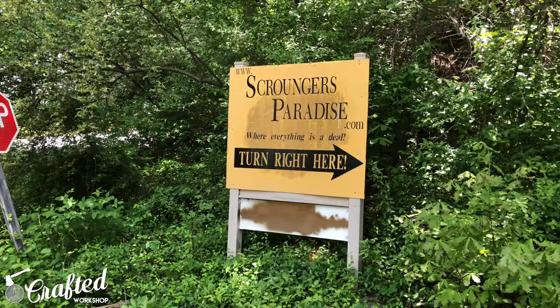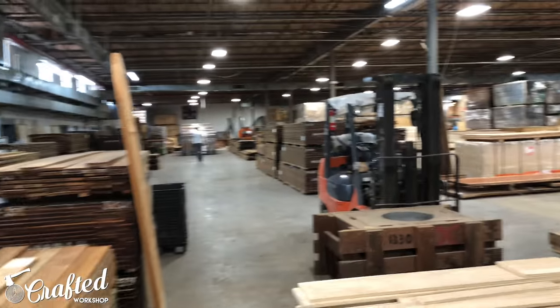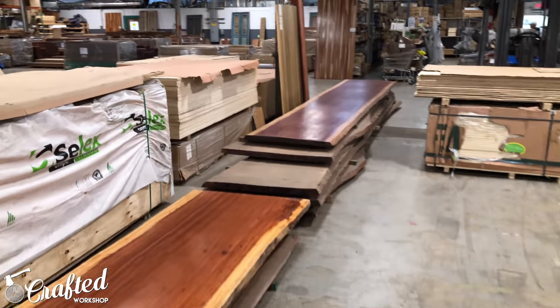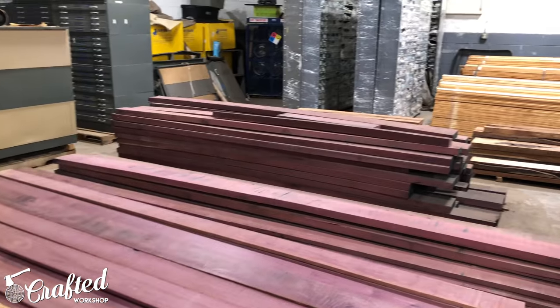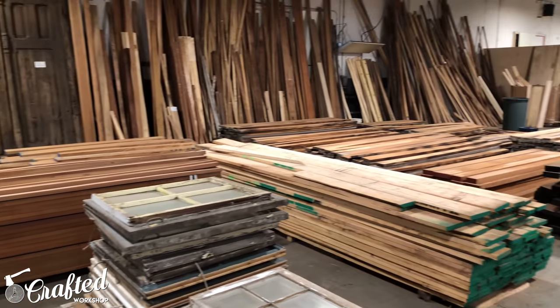I'm gonna be buying the ePay at a place called Scrounger's Paradise. It's kind of an odd little store — not little at all, actually. It's a big warehouse down in Asheville that has a hodgepodge collection of different types of materials, all kinds of weird wood and stuff like that. But I'll get some footage there once we get there, so let's go ahead and hit the road.